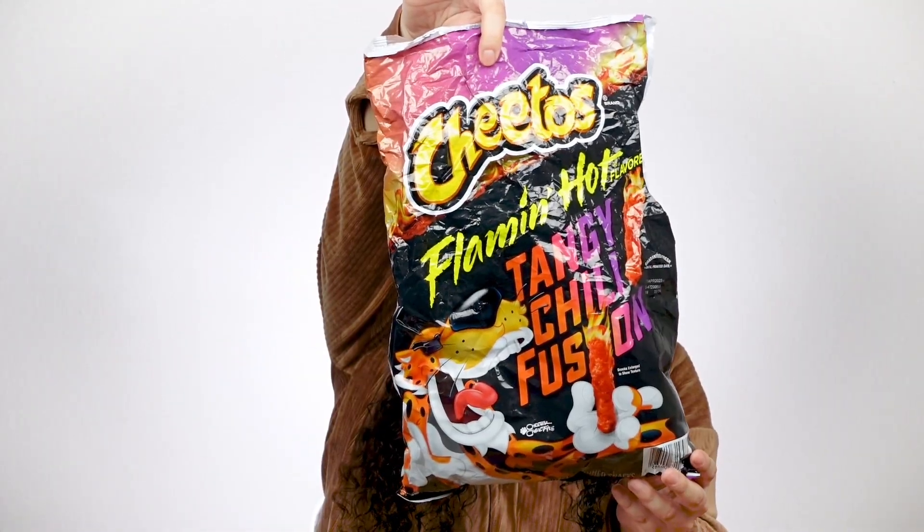Last but not least, the last item I have is a food item — these are the Cheetos Flamin' Hot Tangy Chili Fusion Chips. These are so, so freaking good. I bought these — actually my mom bought these for me at Costco. I think they were like a dollar something and the bag is huge, one of the big bags. I like them because they taste like hot Cheetos but they have almost like a sweet chili taste, like those wings from Buffalo Wild Wings or Wingstop that are sweet chili flavor. That's what they taste like.